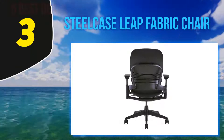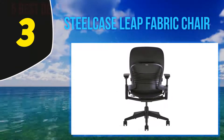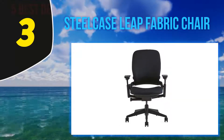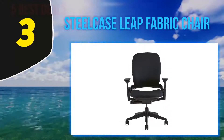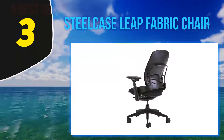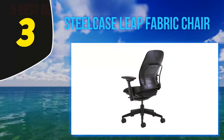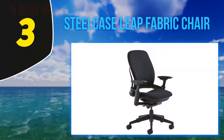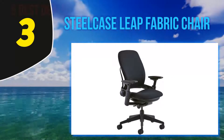At number 3, the Steelcase Leap Fabric Chair. Not everyone can afford to spend one thousand dollars or more on a chair — that doesn't mean you should have to settle for an inferior product. In fact, the Leap Fabric Chair is the best-selling ergonomic chair Steelcase produces, meaning you can be confident that you are purchasing a reliable and comfortable product.